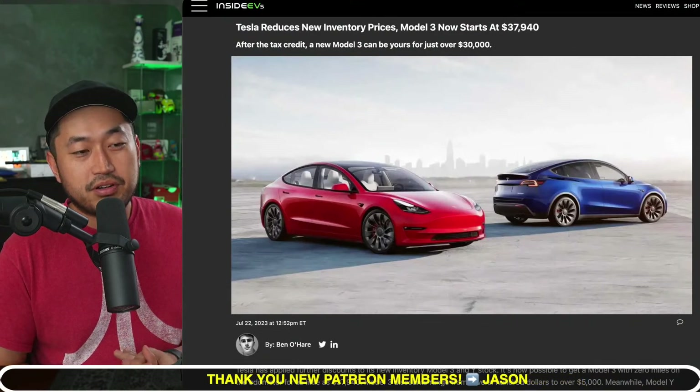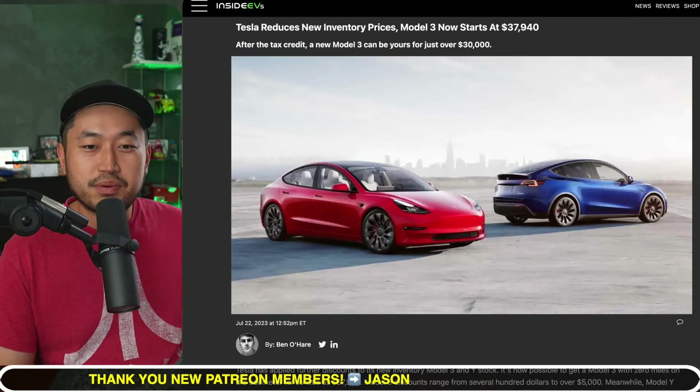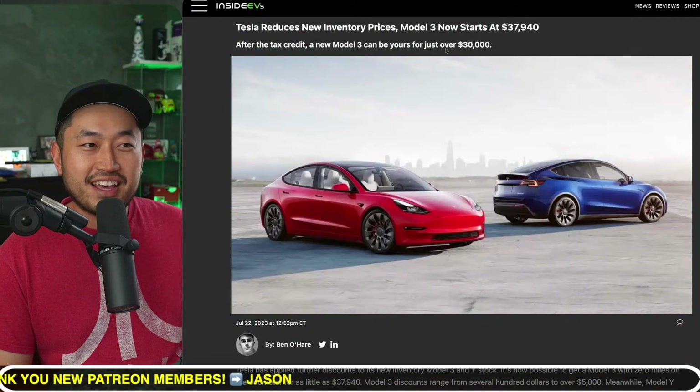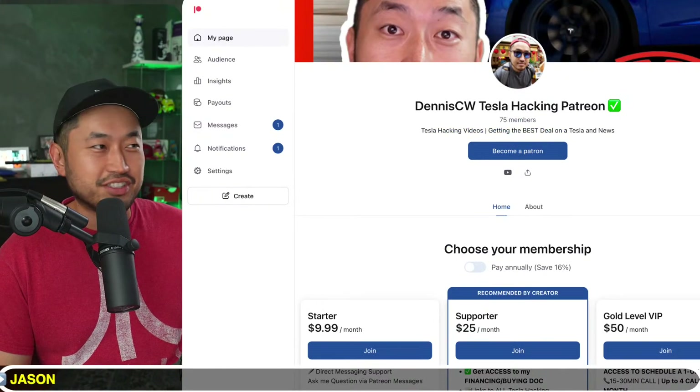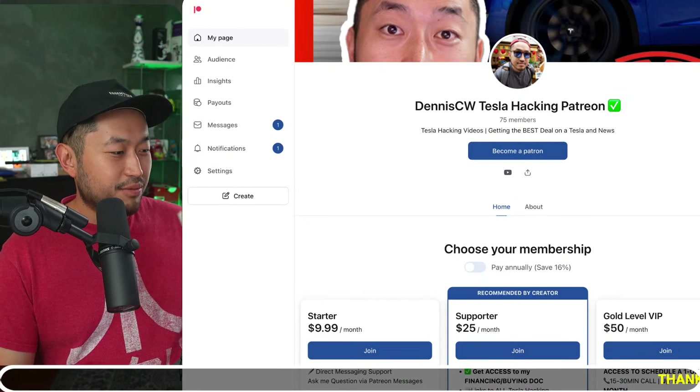Definitely some pretty interesting stuff — let me know your thoughts. We're going to jump into the next topic, but before we do, this video is sponsored by my Patreon link down below in the description. Definitely check it out if you're interested. All right, water break — hello everyone.